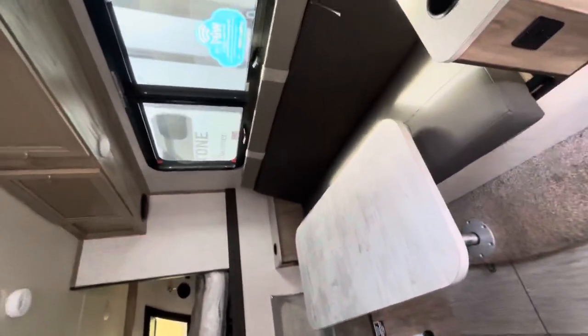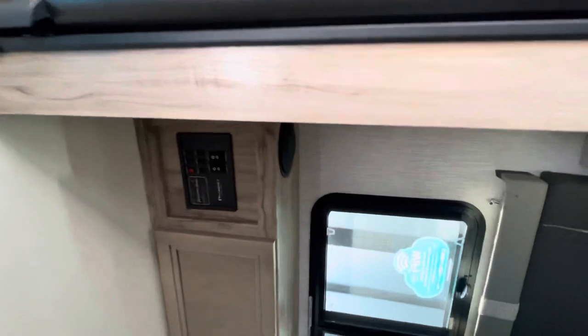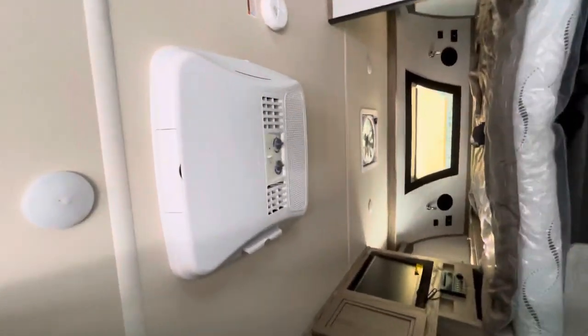Your dinette area, slash couch. Here's where your controls are. You have Dometic AC.